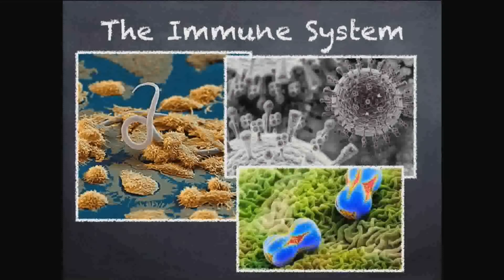The immune system is really important because there are germs, bacteria, parasites, and viruses everywhere — on your phone, your keyboard. Not all of these bacteria are bad, but your immune system has to constantly protect you from all these invaders.